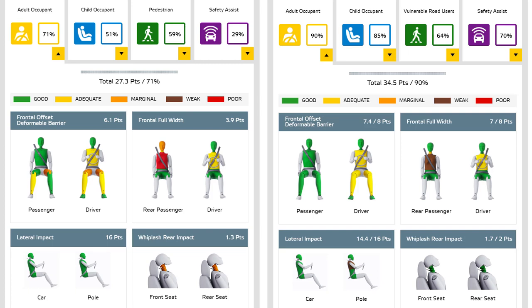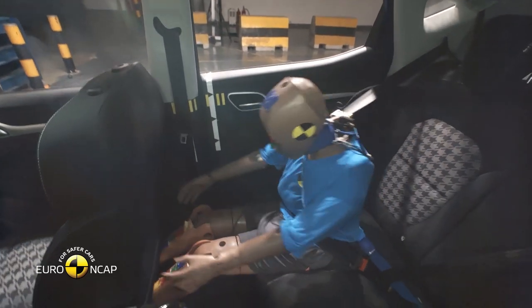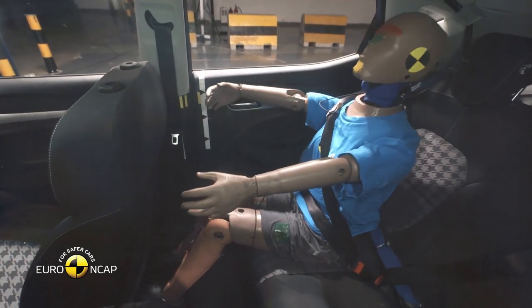The rear passenger score has also been increased — I think it's mainly because of the belt pre-tensioner. When the car senses an oncoming crash, it will automatically tension up the seat belts, which will mitigate the damage.